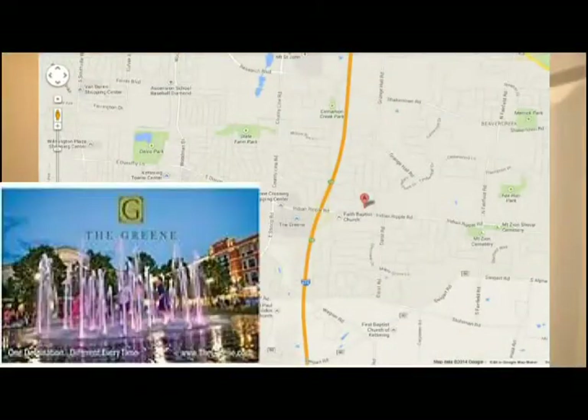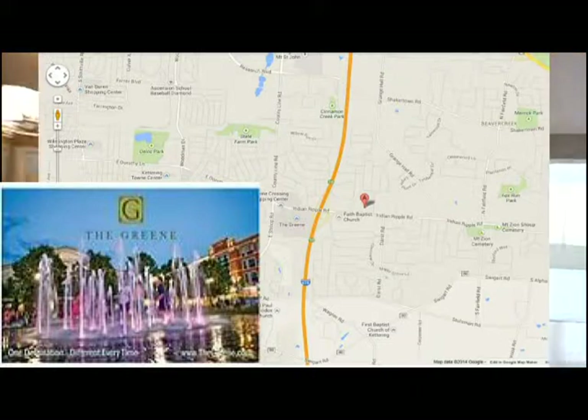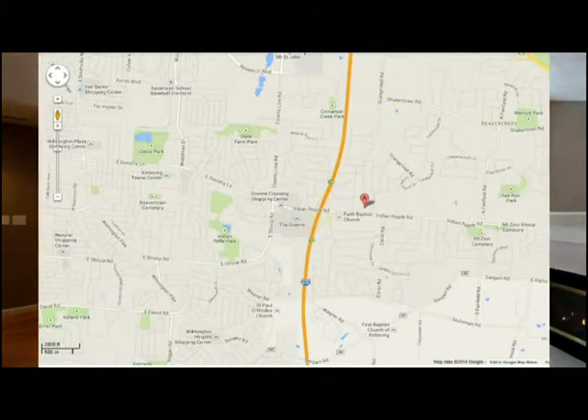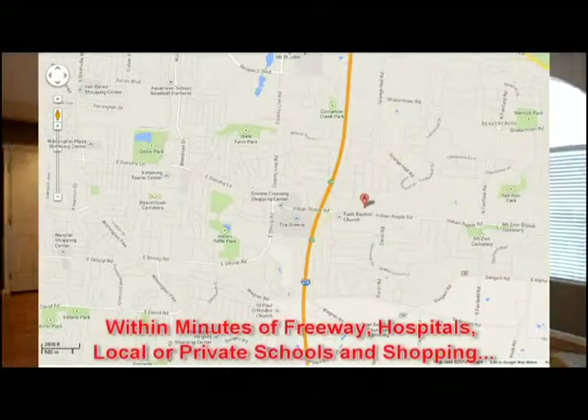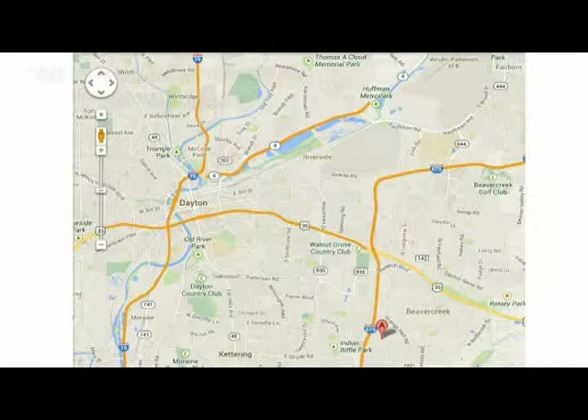Located within only a mile of the popular green lifestyle community, you'll appreciate shopping, entertainment, and access to I-675 reaching Wright-Patterson Air Force Base.